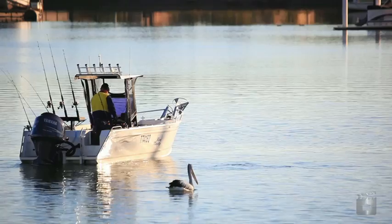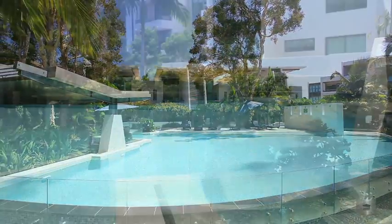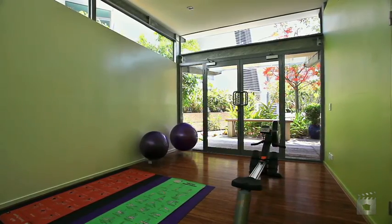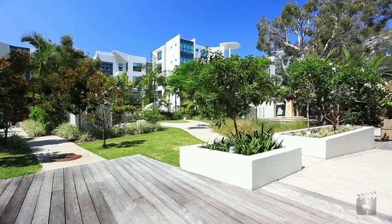And for a lot less than you may imagine. A beautiful lagoon pool set in a tropical landscaped environment, fully equipped gymnasium and Residence Lifestyle Recreation Centre make every day at Harmony feel like a holiday.